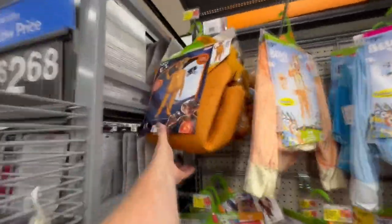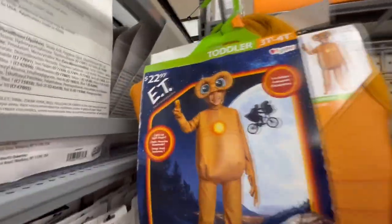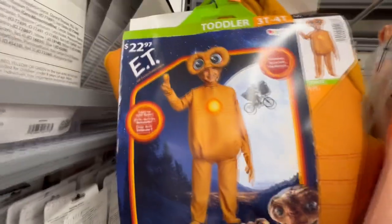No way guys, right away - I've never seen this before. It's an ET costume. That is too funny.